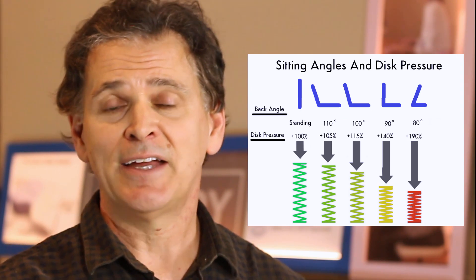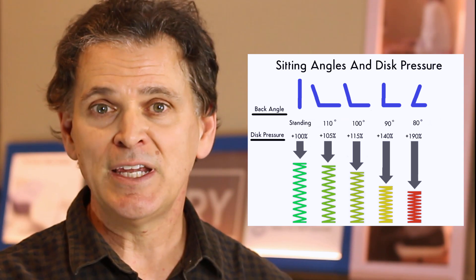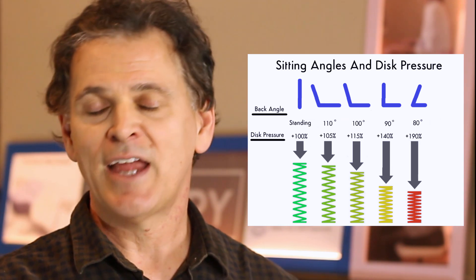If you're going to add incline, you'll need to reconfigure your workplace setup because this new seating arrangement will lower the position of your head. If you want to learn more about configuring your workplace, please click on the annotation in the upper right-hand corner.